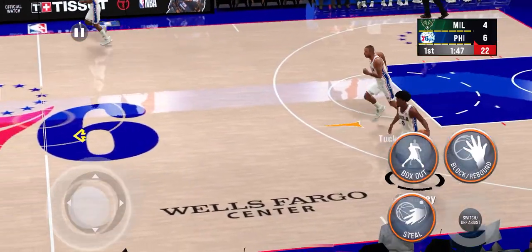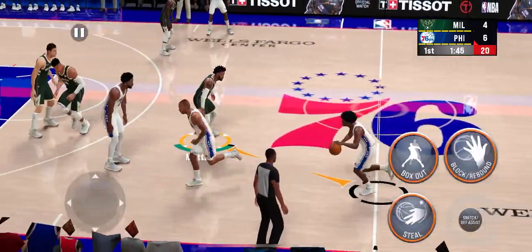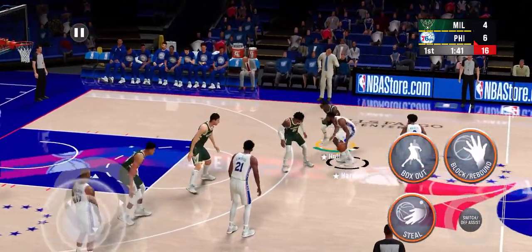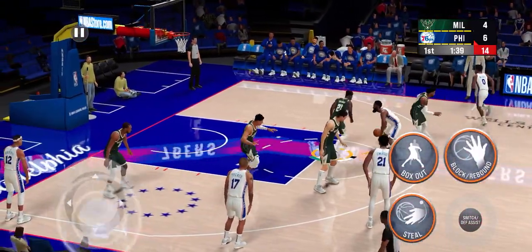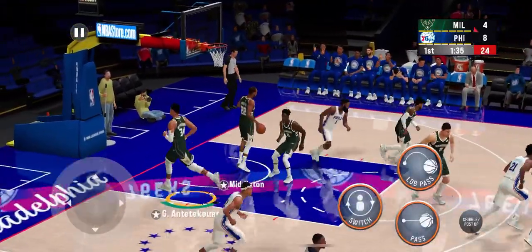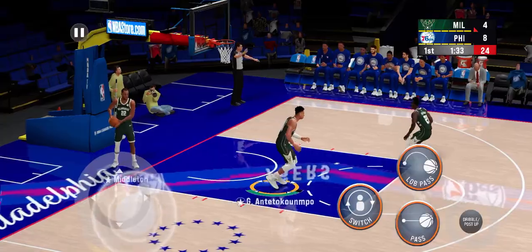Guarding Antetokounmpo is really difficult because of how awkward he can get around the floor and how much space he can take up. Teardrop shot — and Harden with the lay-in. Harden's got his second bucket.